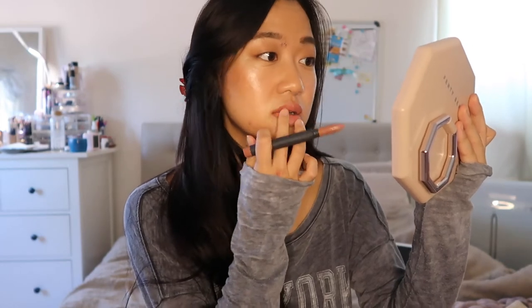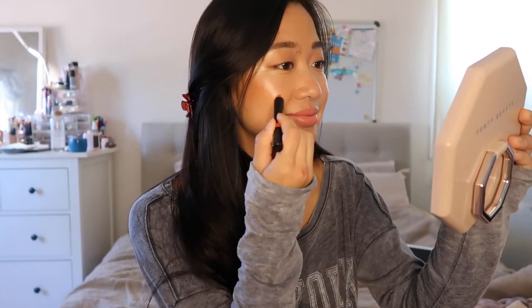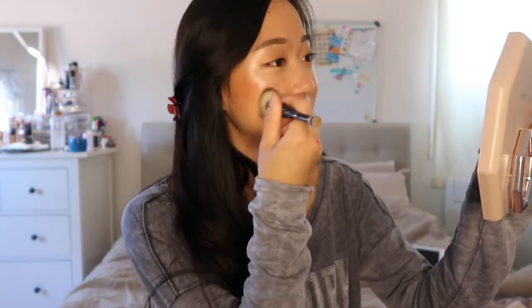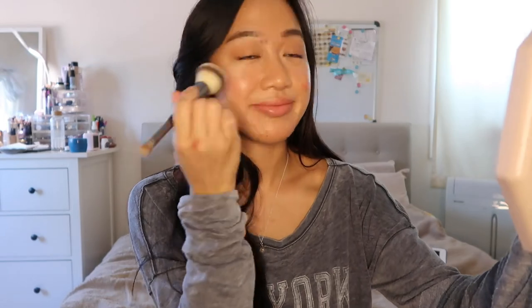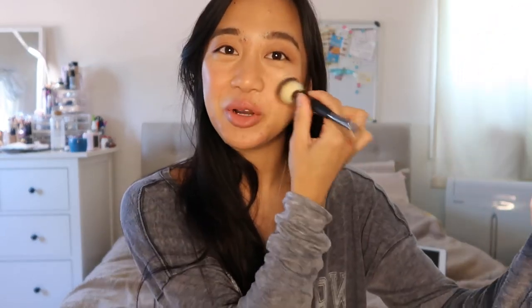I'm going to dab this in. I think I'm going to add a little bit more blush color using the Nudestix Ripe Lip and Cheek Pencil, just blending it out. That's much better — I feel like the tanner you get the more you like a little blush on the nose.